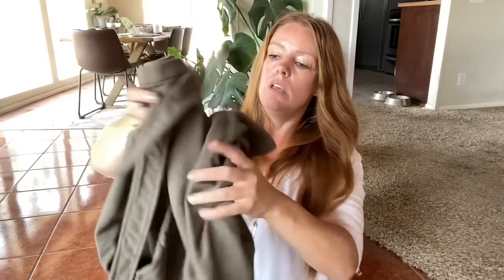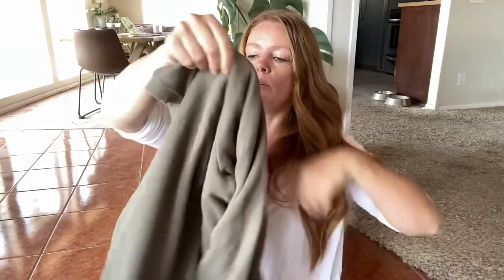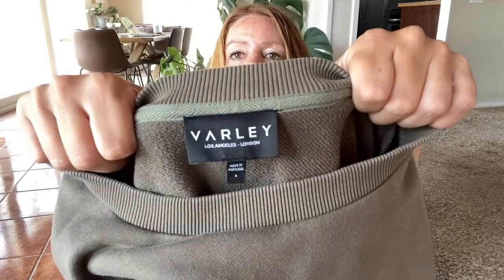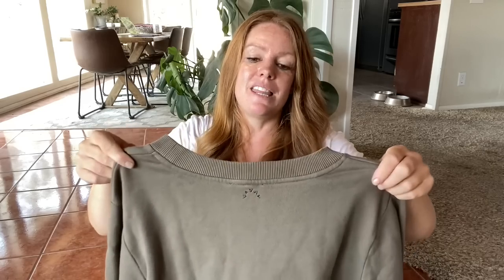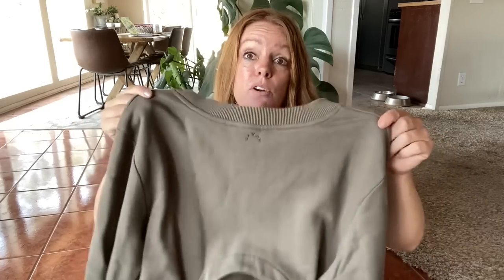This was a new athletic wear brand for me — Varley. It's just a little popover sweater. On the back you can tie it. It's an adorable style and the comps for this brand are pretty good. I'm actually expecting $35 to $40 for this, which would be great.